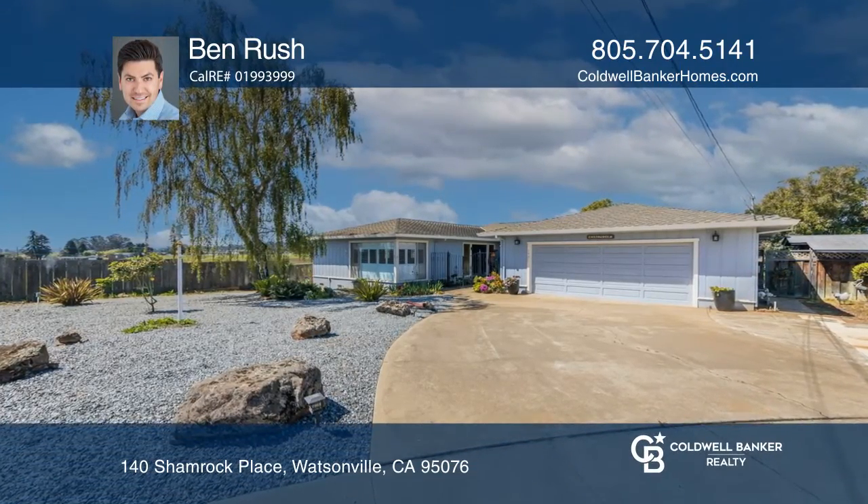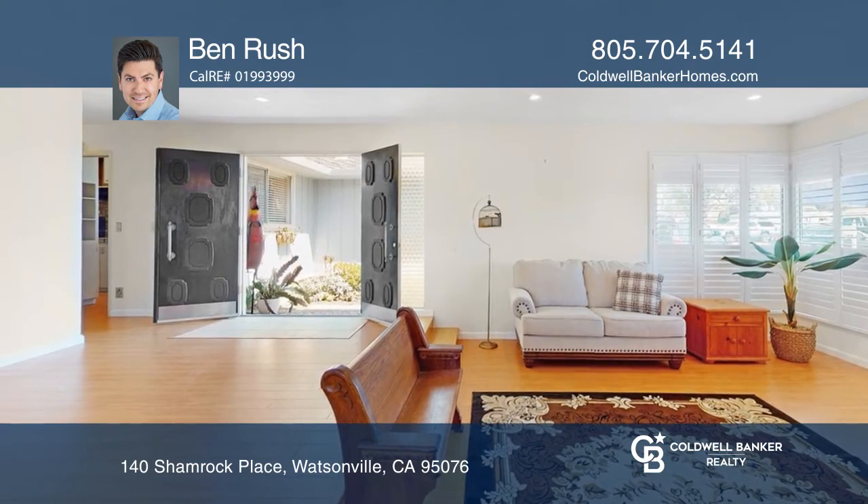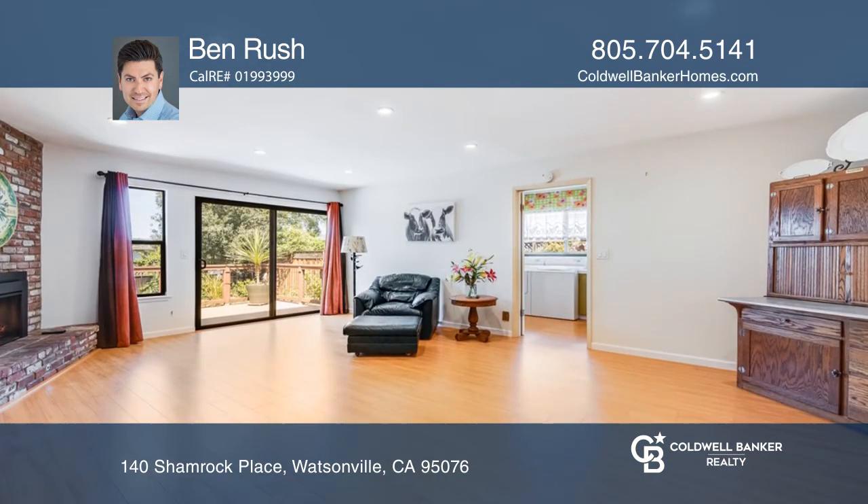This charming four-bedroom, two-and-one-half bath home is located in a beautifully manicured neighborhood in Watsonville at the end of a cul-de-sac.